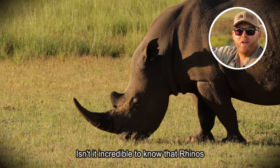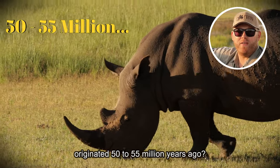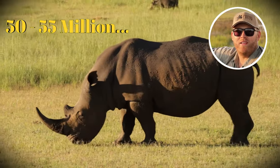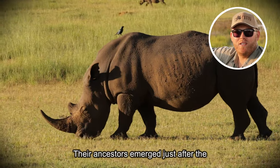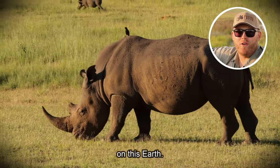Isn't it incredible to know that rhinos originated 50 to 55 million years ago? Their ancestors emerged just after the dinosaur era and long before mankind walked on this earth.